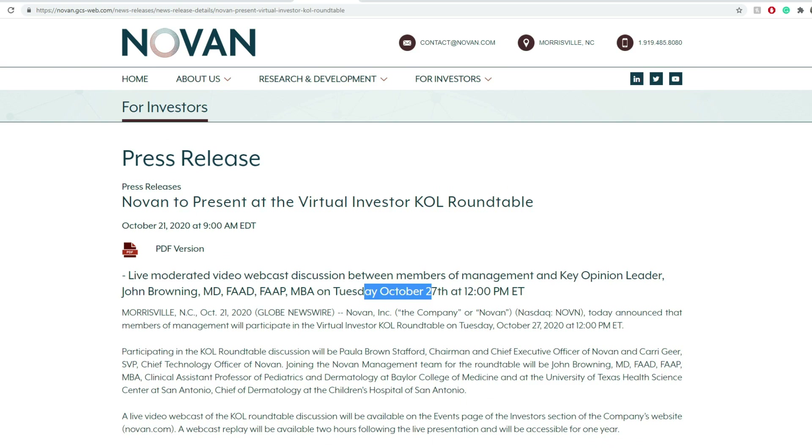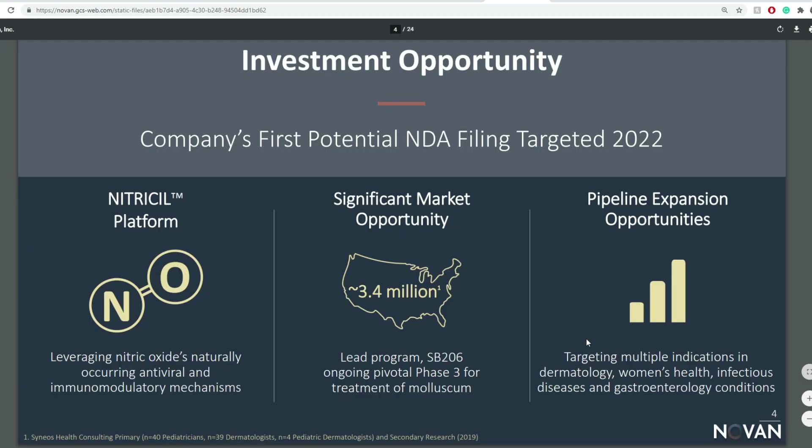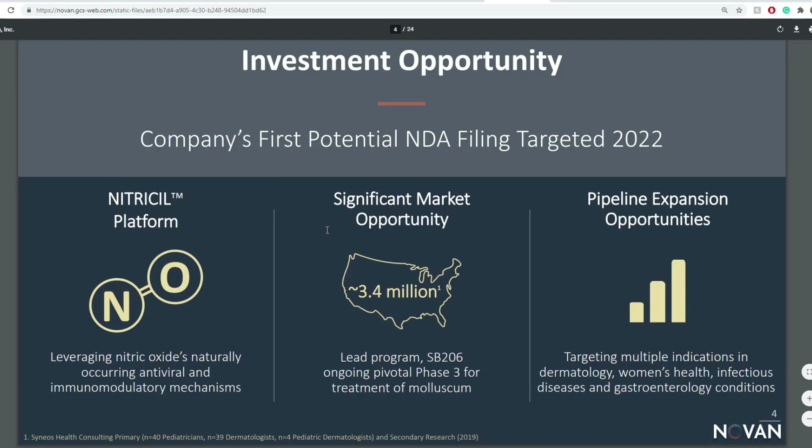They do have a presentation update, and going through it — some of the biggest highlights include an ongoing pivotal Phase 3 study with data targeted for Q2 2021, the company's first potential NDA filing targeted for 2022, leveraging nitric oxide naturally, and a significant market opportunity of around $3.4 billion with their lead asset SB206.